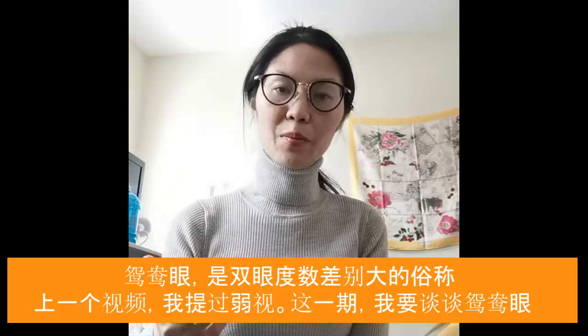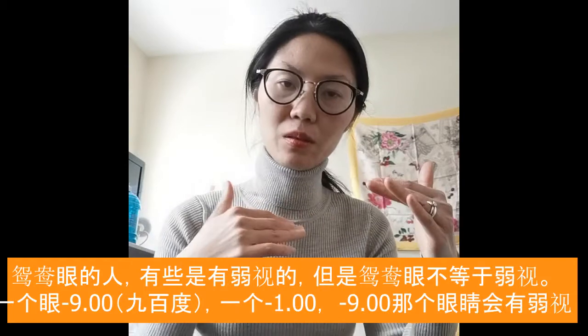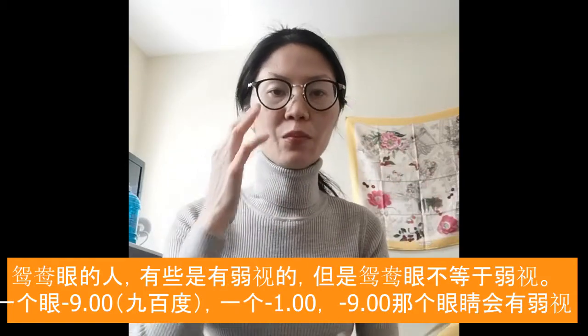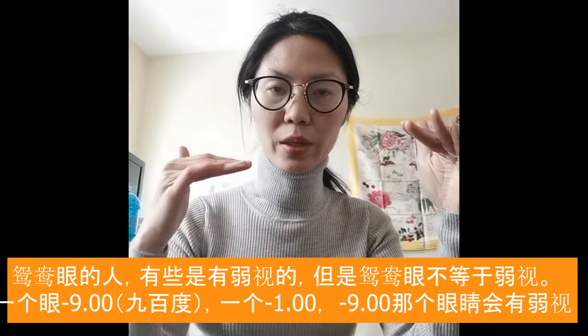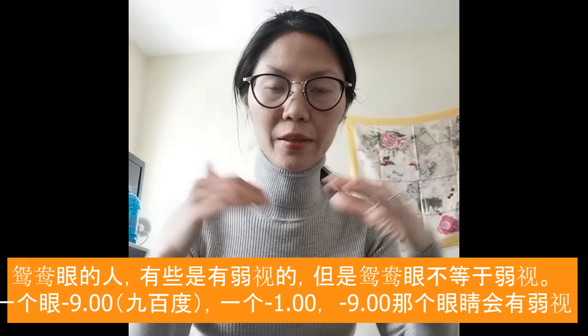I briefly mentioned it last time about lazy eyes. Anisometropia sometimes will lead to lazy eye, but it's not always equal. For example, someone's got minus nine in one eye and minus one — there's definitely going to be some lazy eye in there.